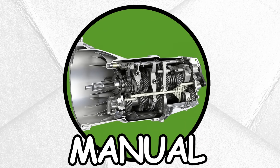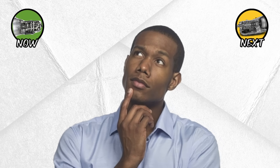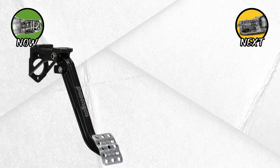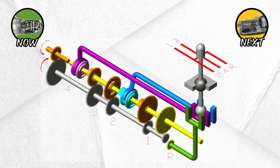Let's start with the oldest and simplest design: the manual transmission. Have you ever wondered why car enthusiasts are so passionate about driving stick? A manual gearbox puts you in full control of the car's power delivery. Using a clutch pedal and a gear lever, the driver physically engages and disengages gears.